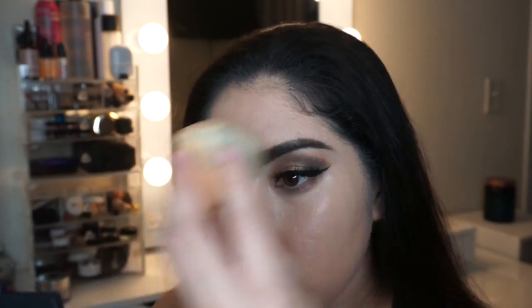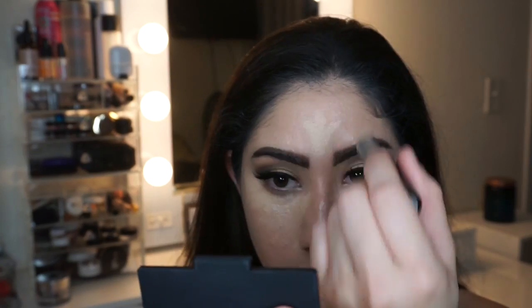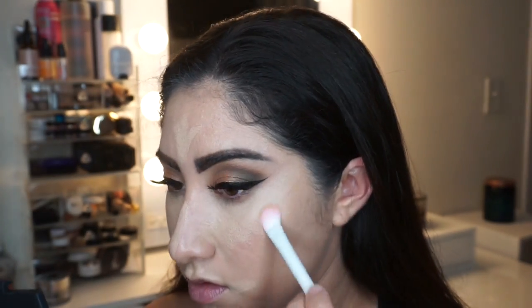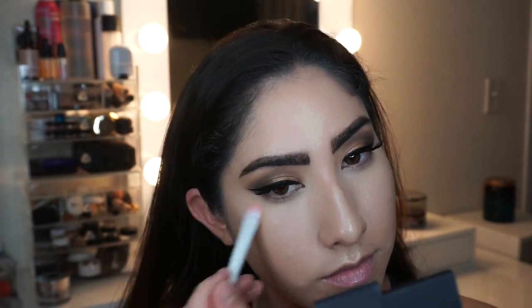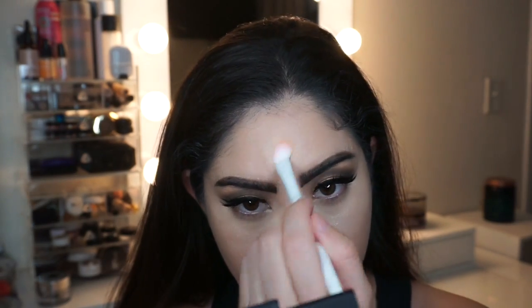This is a dewy foundation but since I'm oily, I don't want it super dewy. I use the sponge to work with my skin throughout the day. Then I conceal using the MAC Match Master concealer in color 1.0, which is the lightest shade. I use my Wet n Wild brush to tap it into my face, then go over it with a sponge for a more flawless finish.